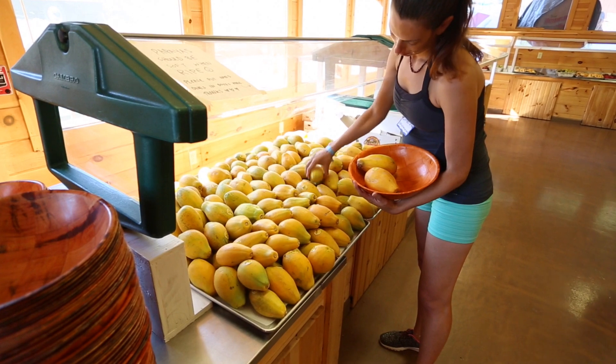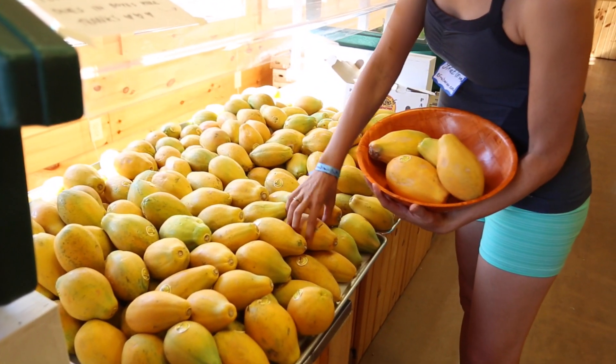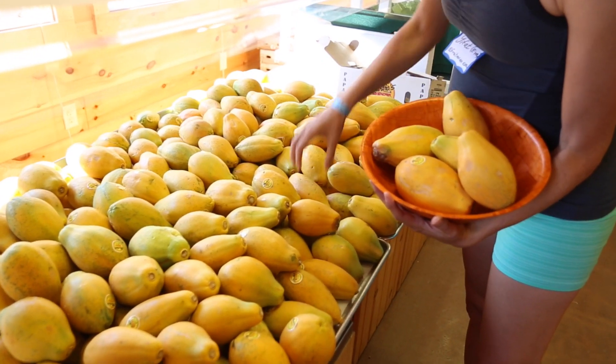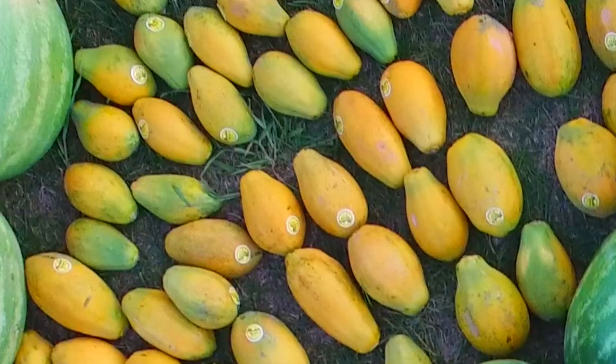Studies show that lycopene, vitamin C, and enzyme-rich fruits may help prevent heart disease, fight inflammation, improve digestion, protect against skin damage, and enhance the protective effects of HDL, the good cholesterol.